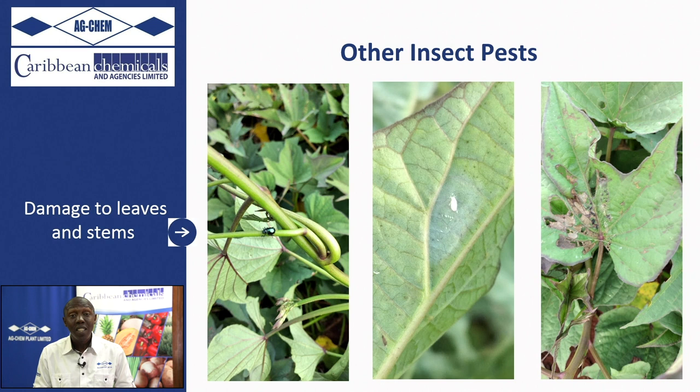Another debilitating pest is the webworm. It is the larvae that causes damage — they feed on the underside and skeletonize the leaves. A reduction in leaf area means a reduction in photosynthetic area, thereby causing lower yields.